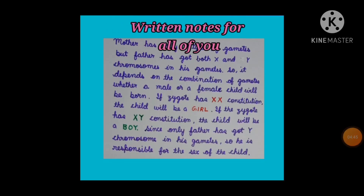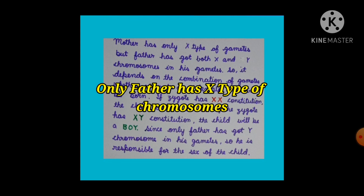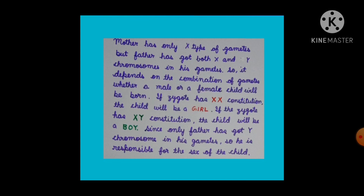So students, it is now clear that the mother has only X type of gametes, but the father has both X and Y chromosomes in his gametes. It depends on the combination of gametes whether a male or a female child will be born. If the zygote has XX constitution, the child will be a girl. If the zygote has XY constitution, the child will be a boy. Since only the father has the Y chromosome in his gametes, he is responsible for the sex of the child.